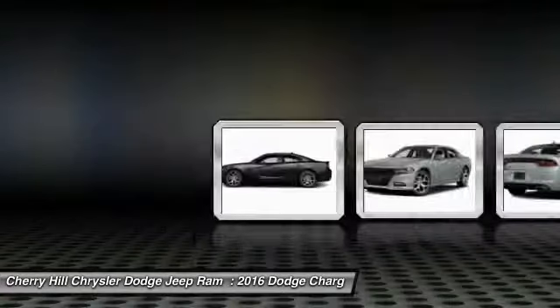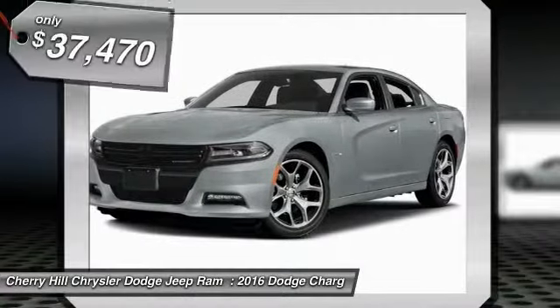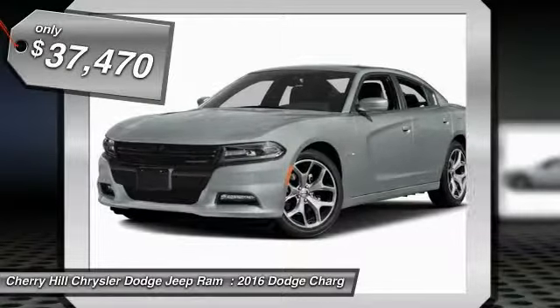Peace of mind comes standard with Charger's 5-star government front and side impact crash test rating and is priced below $40,000.